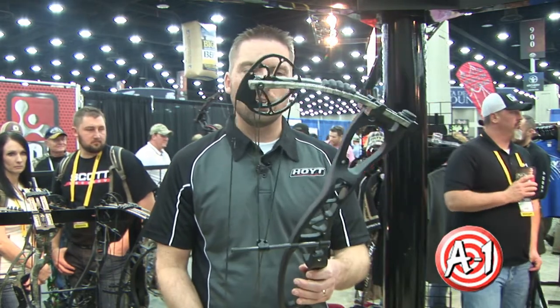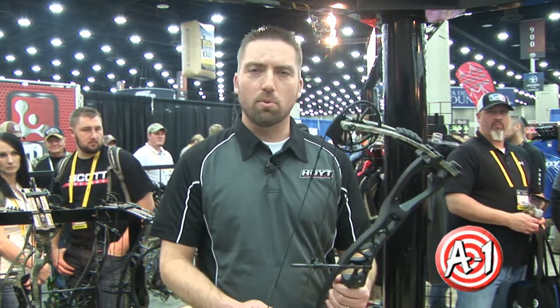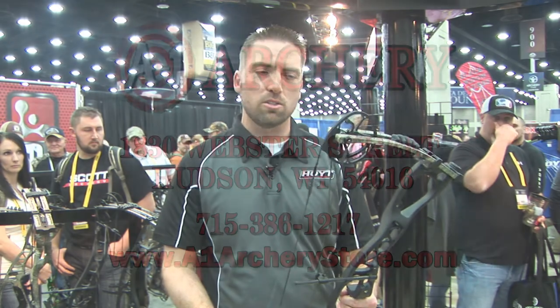You've got to get in and shoot this thing. Go down to A1 Archery, shoot the Charger today. You're going to be blown away that a bow priced this low, at under $500, shoots this good.